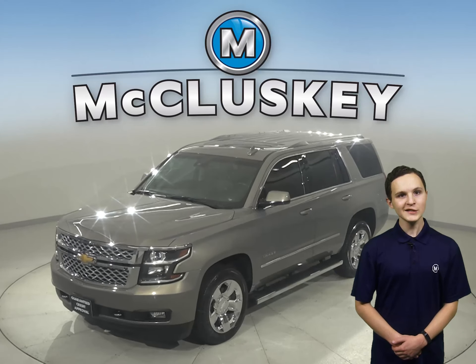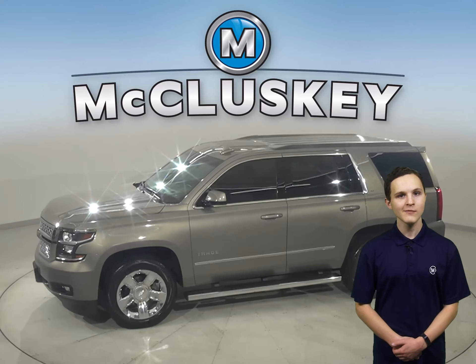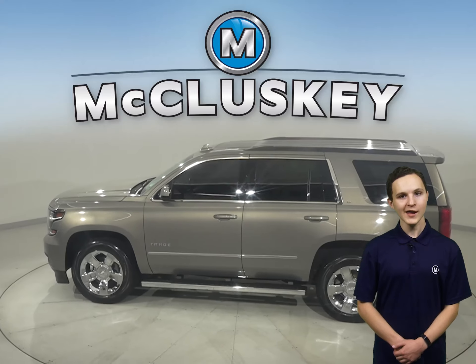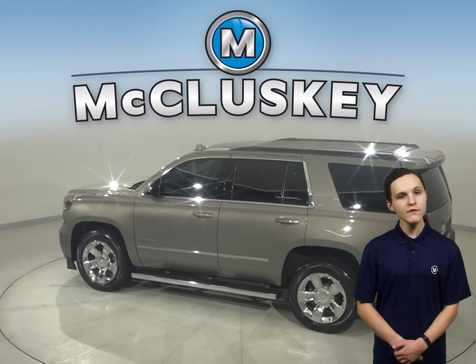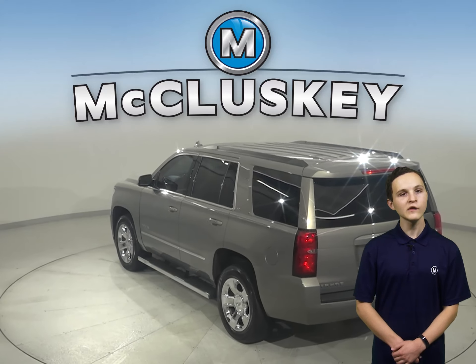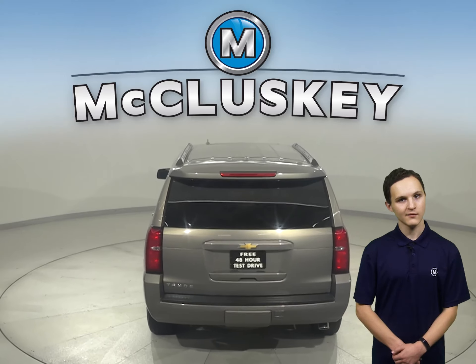If you're in the market for a spacious and fully loaded SUV, then this 2017 Chevrolet Tahoe may be just what you're looking for. This Chevrolet will be able to handle nearly any terrain with its four-wheel drive, ABS brakes, and traction control. Plus, this Tahoe also has access to OnStar in the event of an emergency should you need it.